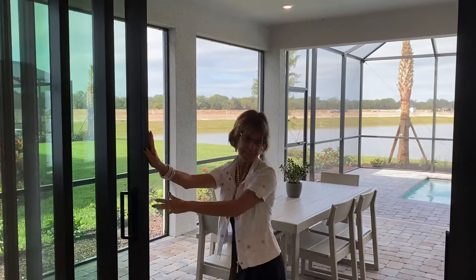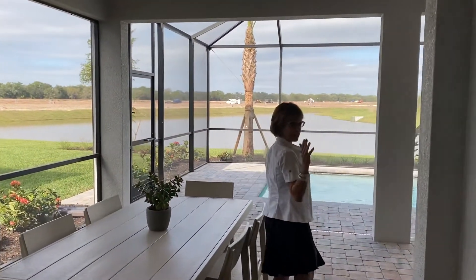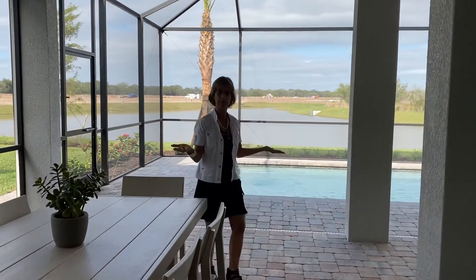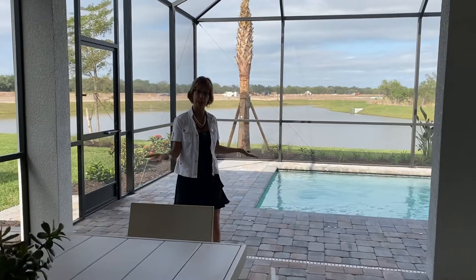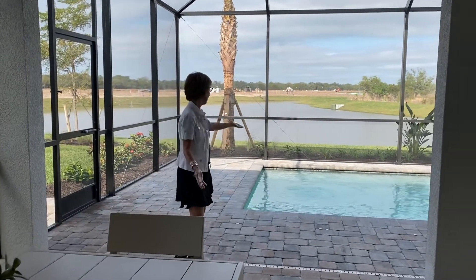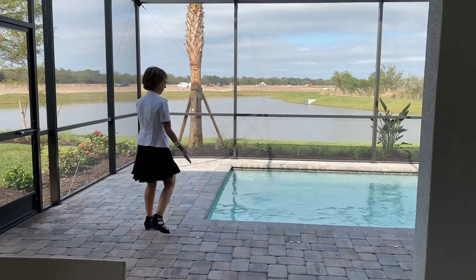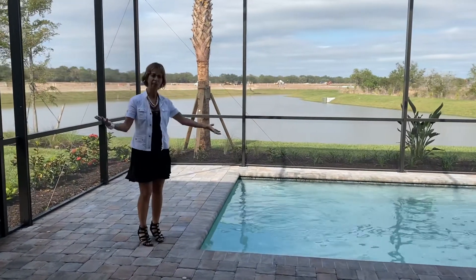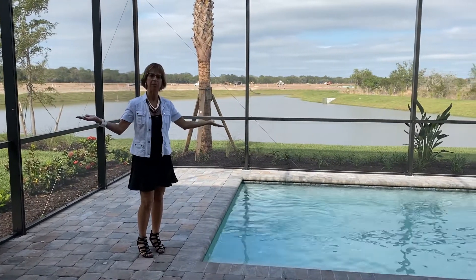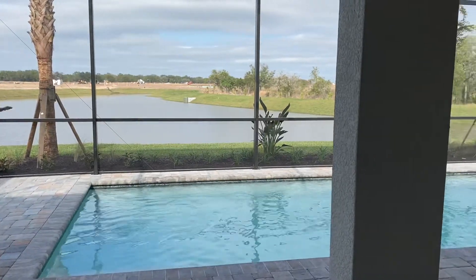Look how beautiful this is. So if you're looking to build your next dream home with a private pool, if you're looking for a lake view or a preserved lot, this model home is right on the lake. It's just beautiful. Stick your feet in the water and have your private pool. So if you're looking for your next dream home, this is it.